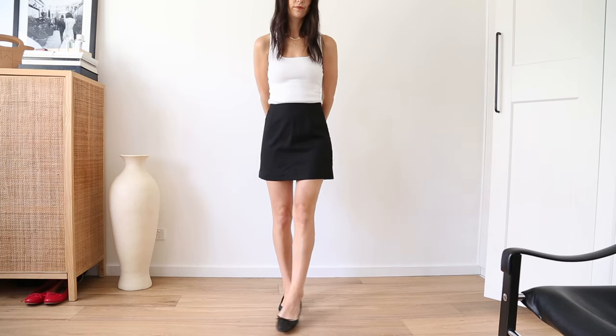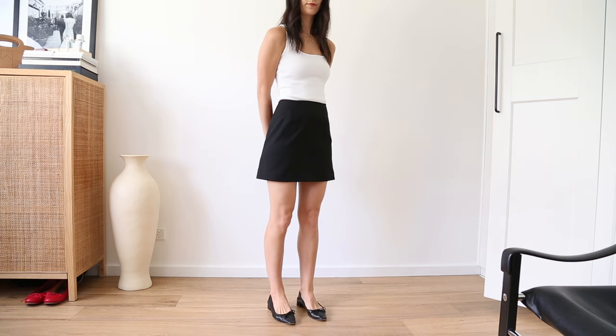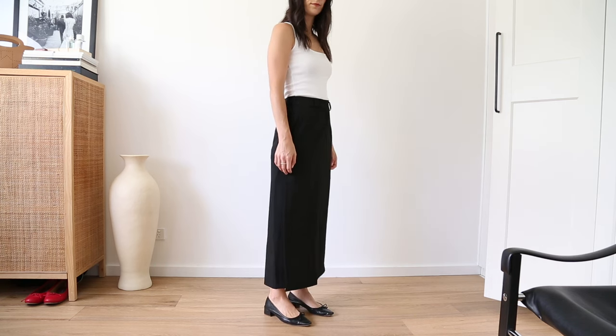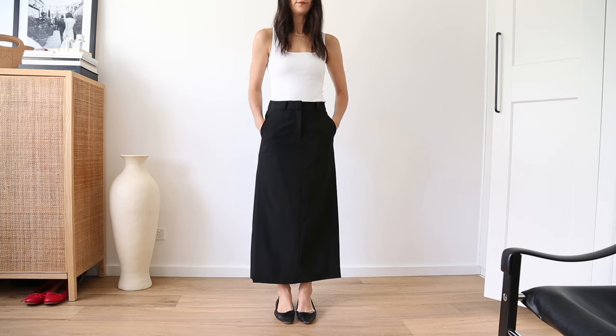I would add two skirts to my wardrobe. One that is a little bit shorter — whether knee length or a mini like the one I'm wearing here — which looks really great with tights in the winter. Then I'd also include something full length or midi length. I really like this trouser skirt style with slits at the side because it gives you a bit of ventilation when you're moving.